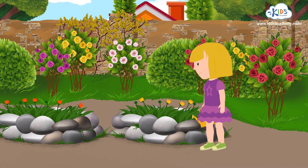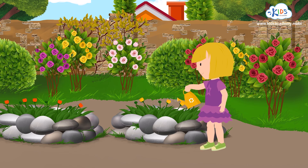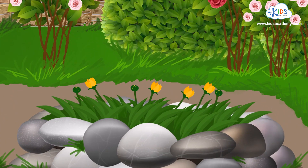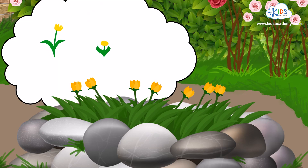There are four yellow flowers in my flower garden. Let's sprinkle some water on them so my flowers grow faster. Look! Three more yellow flowers have bloomed. So we have how many flowers? Let's count together.